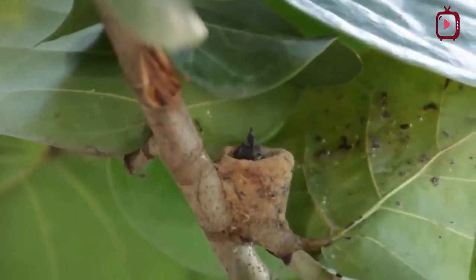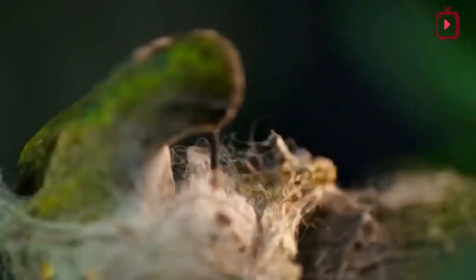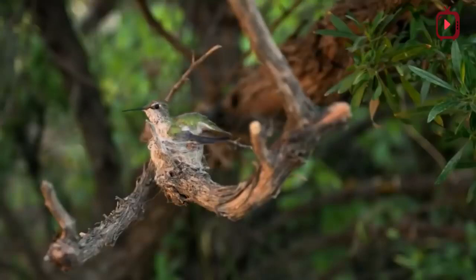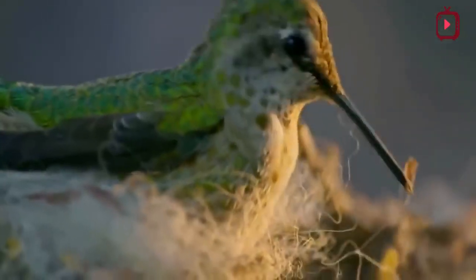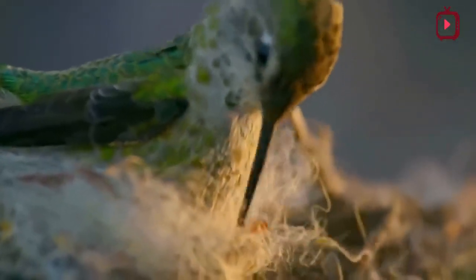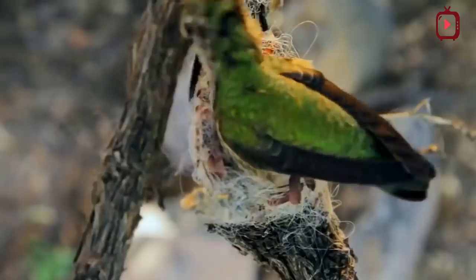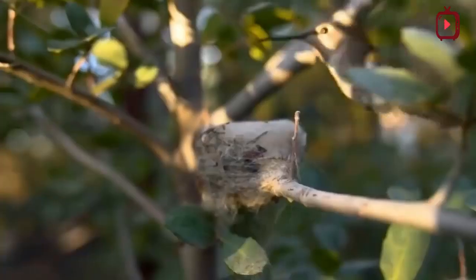They weave together twigs, plant fibers, and bits of leaves, and use spider silk as threads to bind their nests together and anchor them to the foundation. Though each of the 17 hummingbird species that breed in North America build slightly different nests, all hummingbird nests have much in common. They construct the nest of soft plant fibers and then wrap the whole thing with spider web silk, creating an elastic nest that can expand as the contents increase.